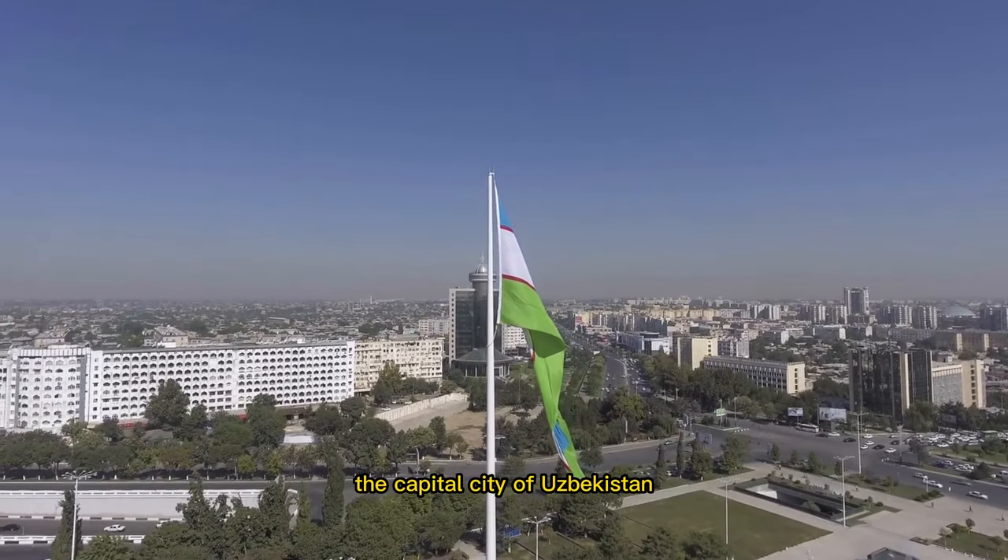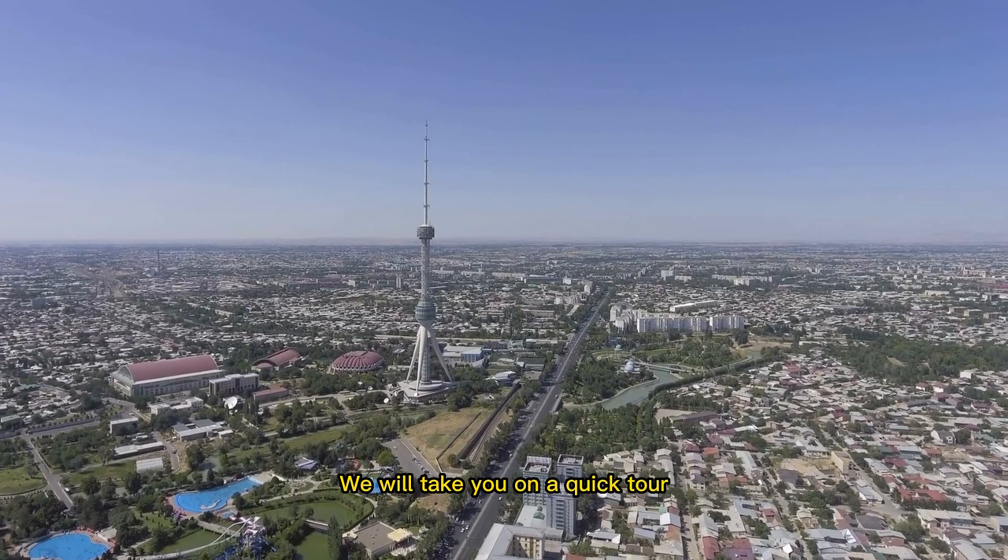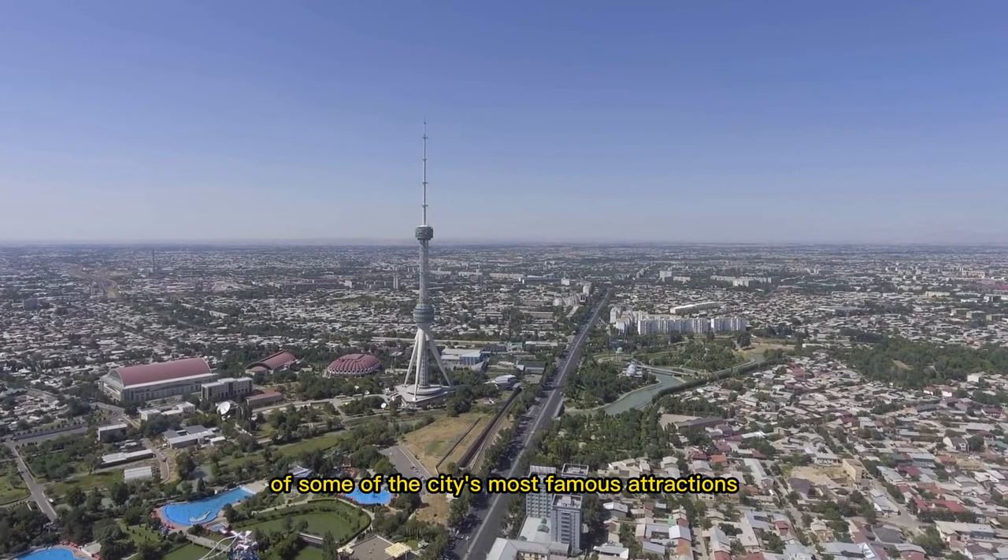Welcome to Tashkent, the capital city of Uzbekistan. In this video, we will take you on a quick tour of some of the city's most famous attractions.